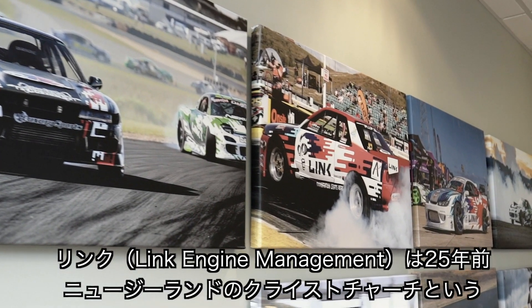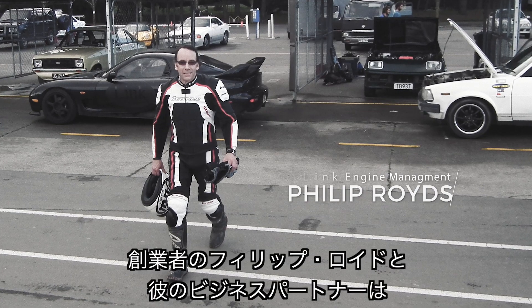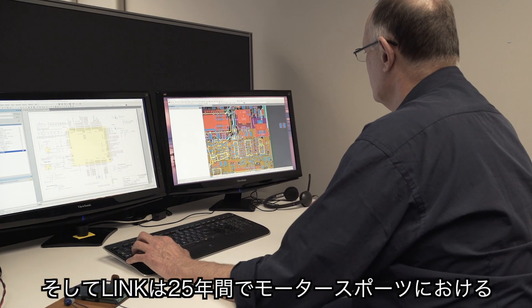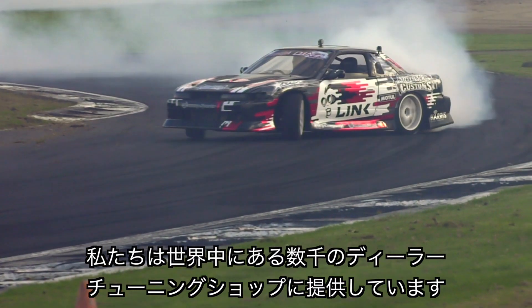Link started 25 years ago in Christchurch, New Zealand, under the shadow of the Great Southern Alps. Our founder, Philip Royds, and his business partner used to make ECUs for their friends and racers at Ruapuna. 25 years on, Link is a global leader in motorsport engine technology. We supply thousands of performance garages, tuners and dealers around the world.